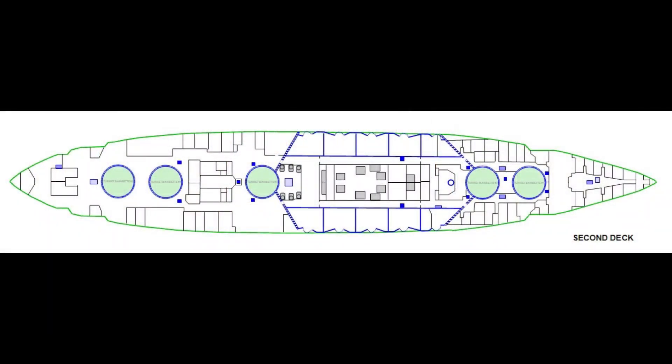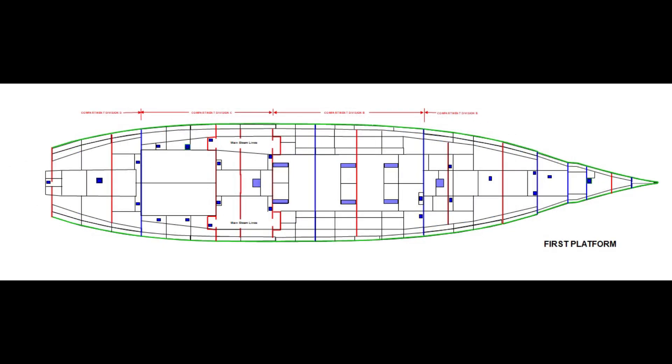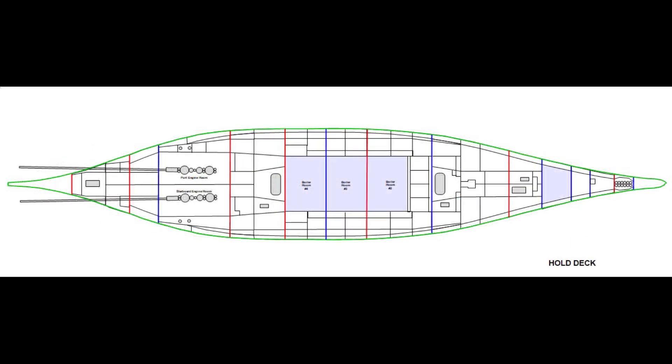Compartments are a necessary pain in the rear — while they can save a ship from sinking, they also seriously affect the movement of crew and materials. On Texas, their use only begins on the third deck. While that deck is slightly above the waterline, it's certainly subject to flooding if the ship settles. Compartments are extensively used on lower decks once we get below the waterline.